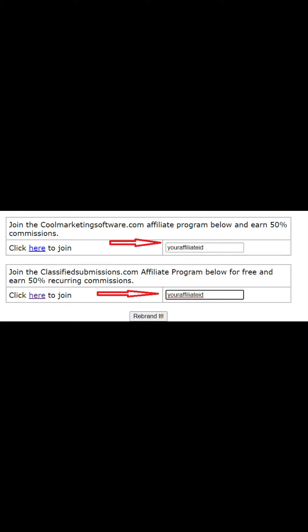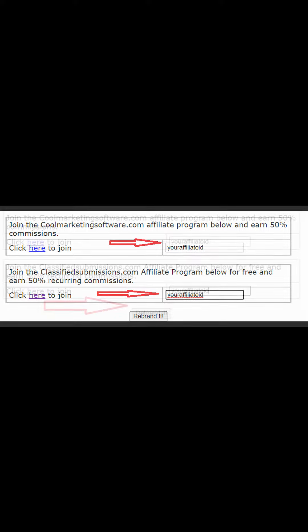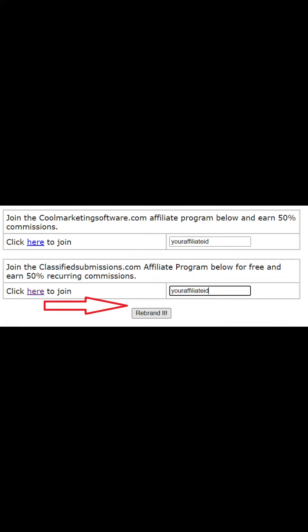Step 3: Input your affiliate IDs for both programs into the rebrander page at classifiedsubmissions.com/free-ebook-2. Step 4: Click rebranded. Step 5: Upload your rebranded PDF to Google Drive.